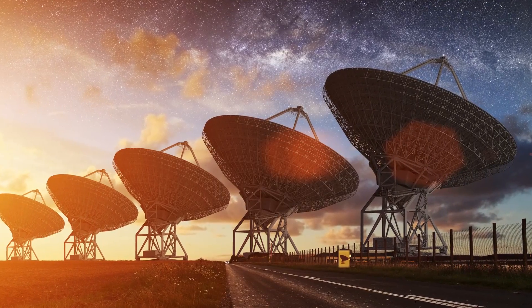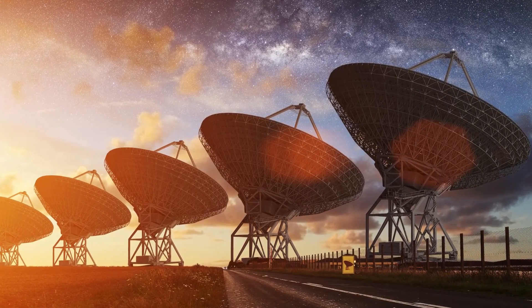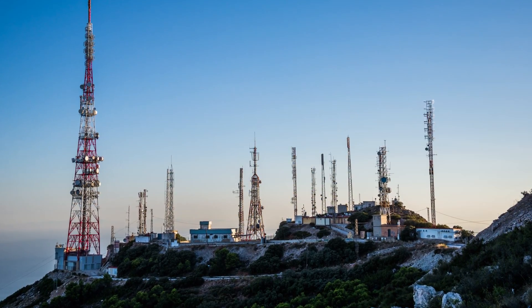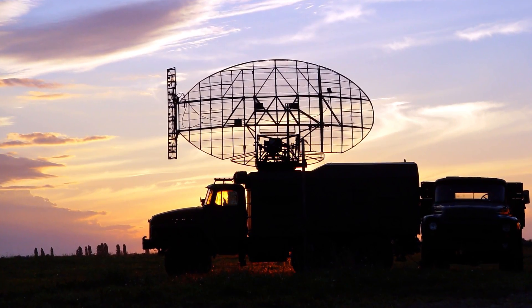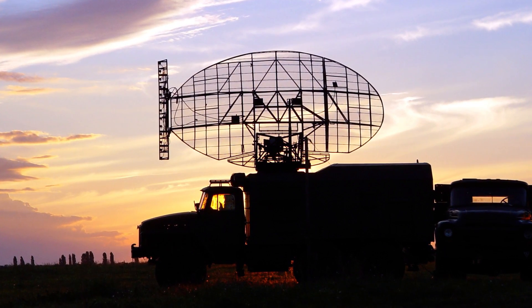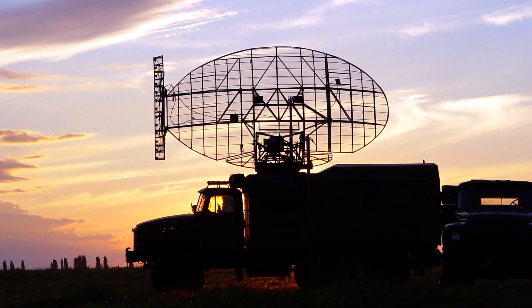With over a decade of experience serving the RF satellite communication needs of broadcasters, teleports, and government applications around the globe, Evertz's RF product offerings have evolved into a complete end-to-end solution.